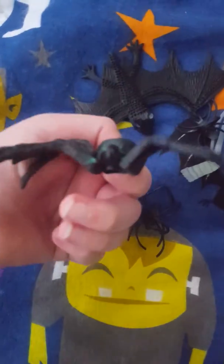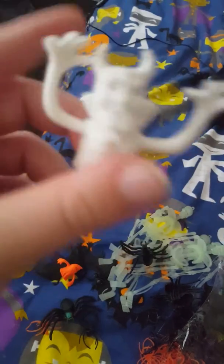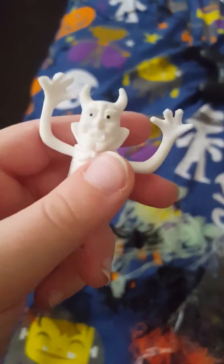Here we have this massive tarantula. Let's move on — we have this weird orange ghost, we have a devil, and we have this witch.